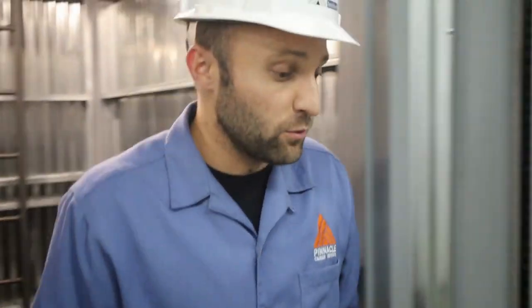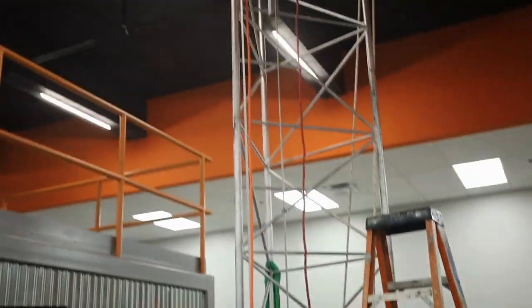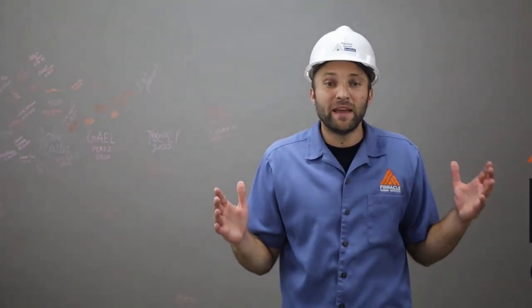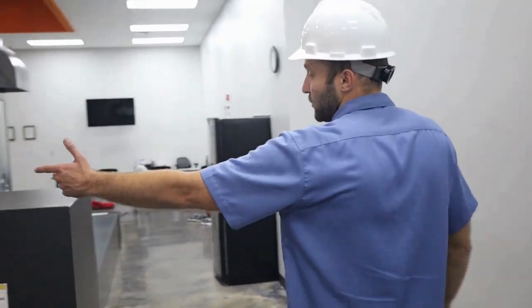On this side of the lab you'll get to see that blade I was talking about — we use this for the tower technician training. Here on the wall, every student who comes through gets to sign the wall. This is an act of PCI pride where they get to say they've done training here at Pinnacle. It's an awesome experience.